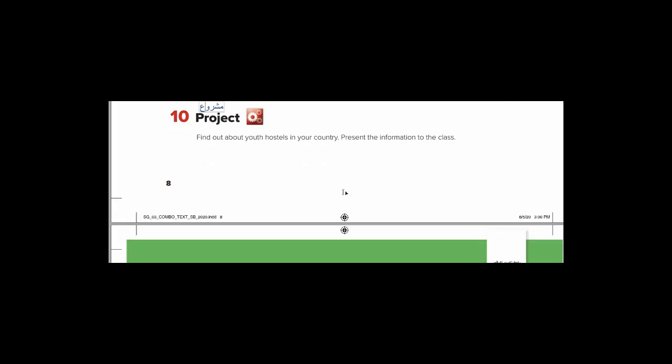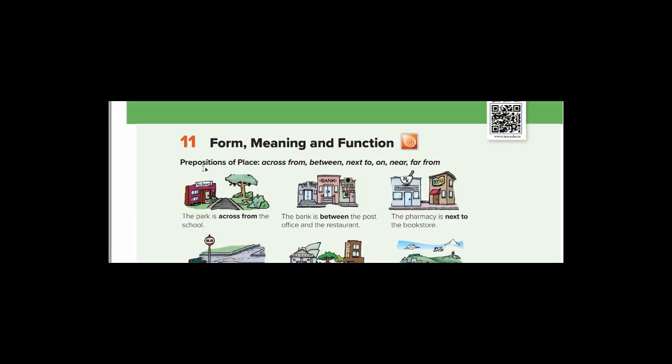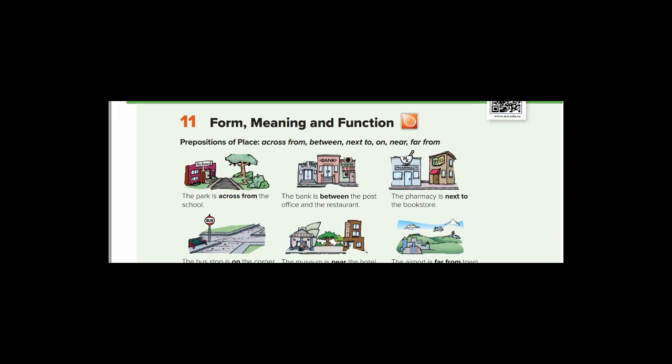Let's move to page number nine — الصفحة التاسعة. Exercise eleven — التمرين الحادي عشر. This is the last exercise in unit one of the student book. There is another video for the activity book. This exercise is very important for daily life. Form, meaning, and function — الشكل والمعنى والوظيفة. Here we are talking about prepositions of place — حروف الجر.